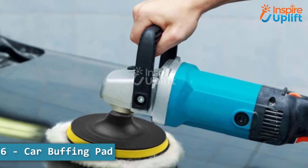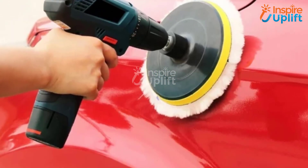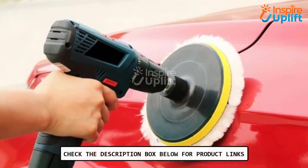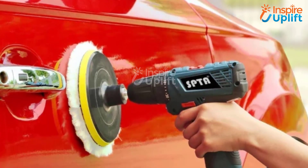At number 6 we have car buffing pad. Get your hands on this buffing pad for drills and give your car a perfect shine that is good enough to dazzle any passerby. The wool buffing pads ensure a perfect finish to any surface that you use them for.